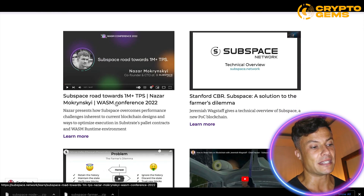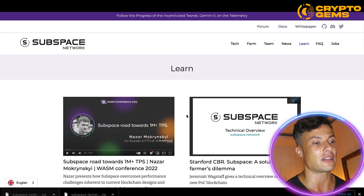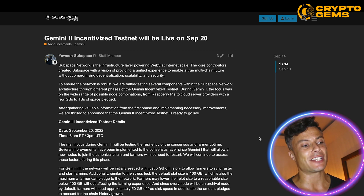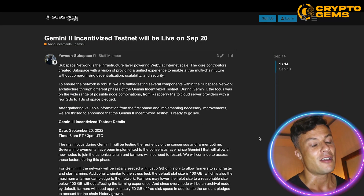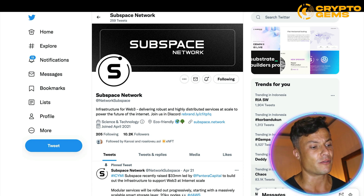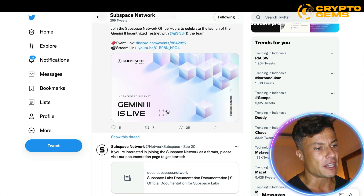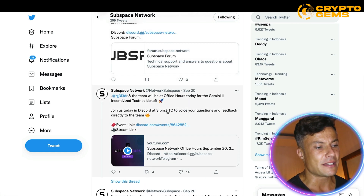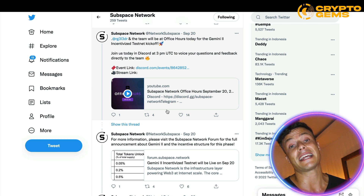If you click on Learn, you can find out more about how the systems work and what's coming in the future. Very recently, the Gemini 2 incentivized testnet went live just a few days ago, which is a very exciting development. You can see various features coming up in the future and what this upgrade means for the platform. On Twitter, they already have 10,200 followers, with regular news and updates being posted.